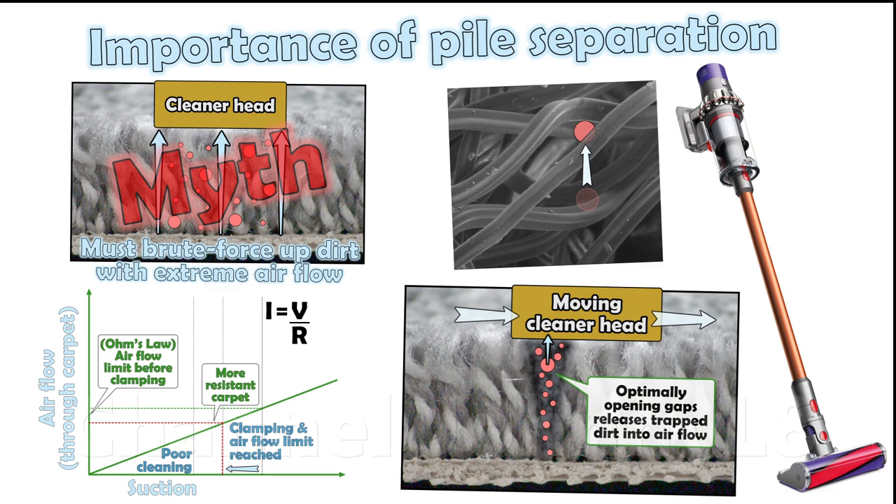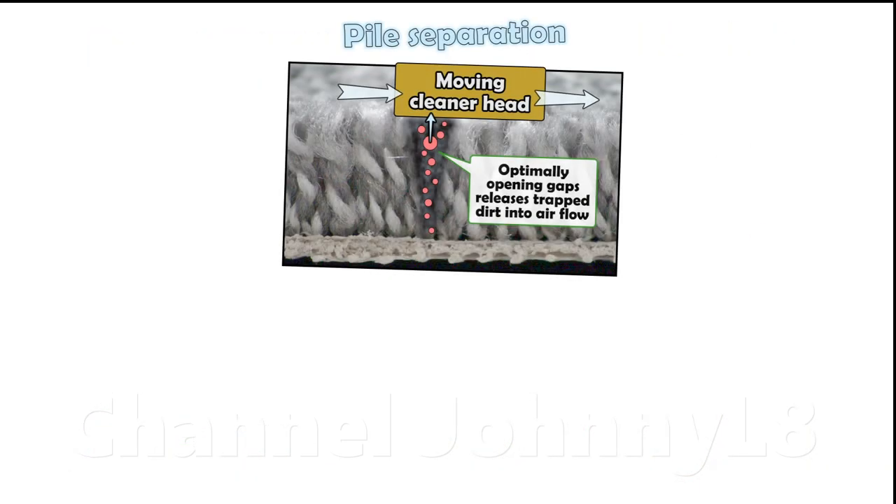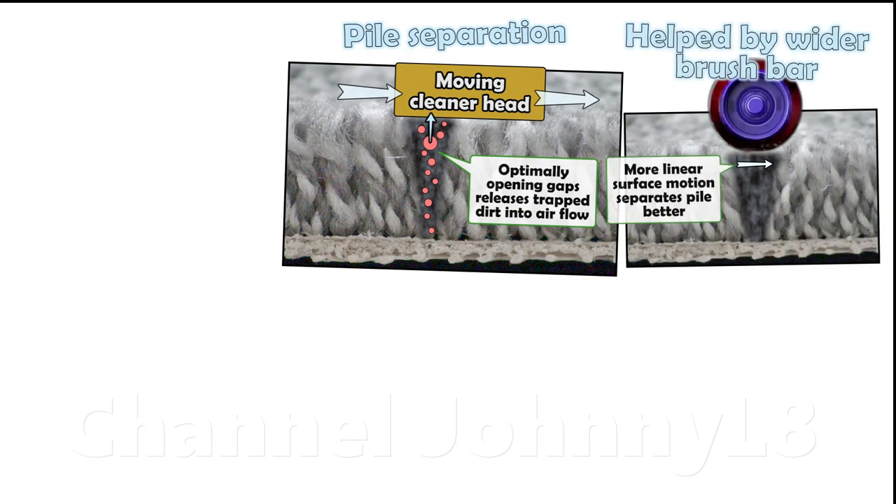This is another really important takeaway message from this video. The new wider diameter brush bar on Dyson cleaners since around 2017 helped improve pile separation and achieved even greater cleaning performance than older designs.